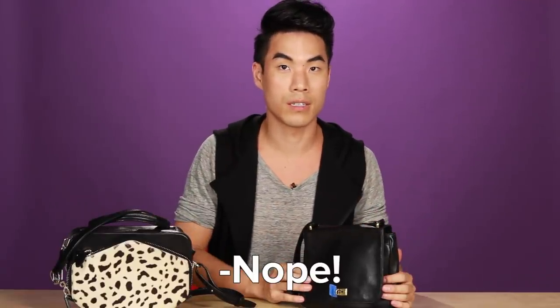I think this is the more expensive one. This is more expensive, right? Nope. This is more expensive? What the — this is one of the worst purses I've ever seen.